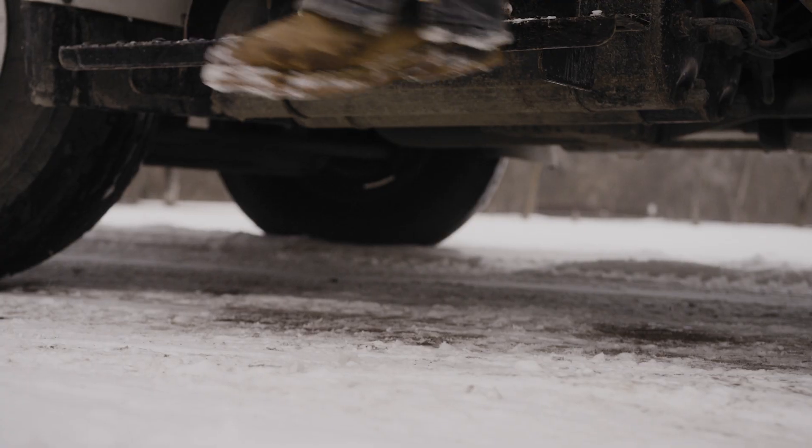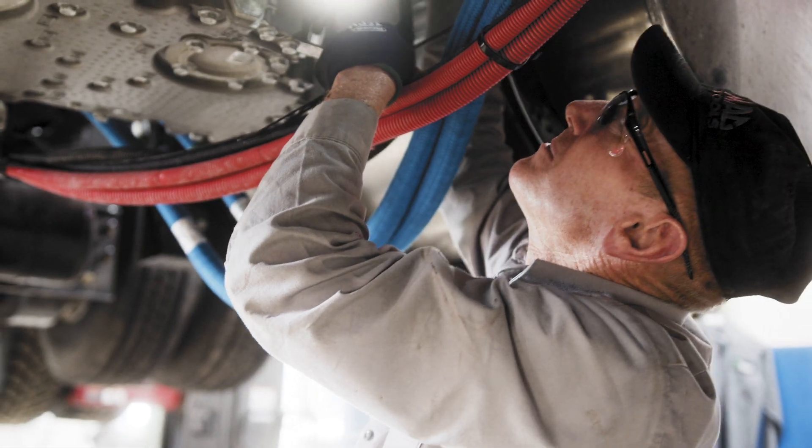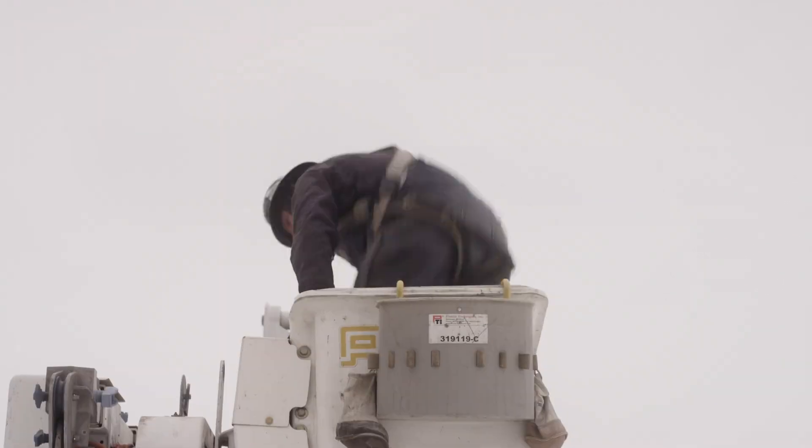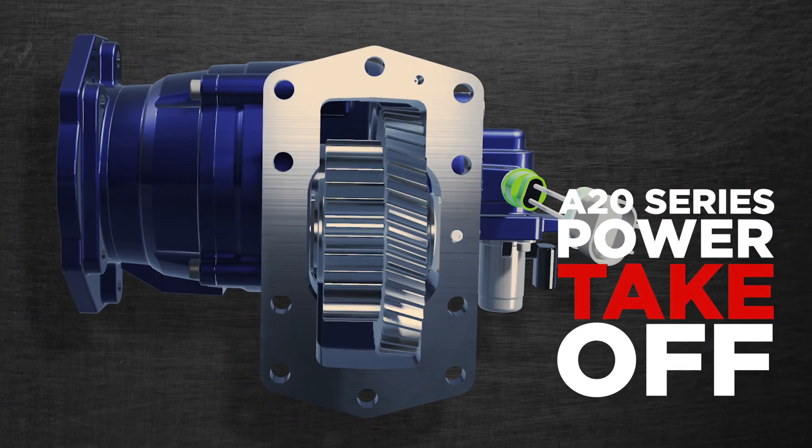You don't make excuses. Whether you're out on the job site or installing equipment, you show up because people rely on you, and you have to rely on your equipment. Introducing the A20 Series Power Takeoff.